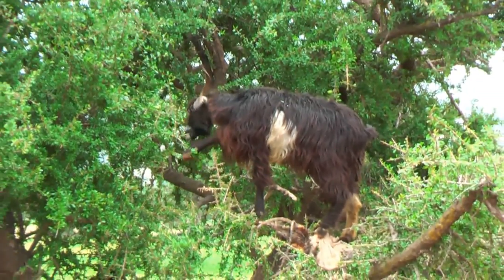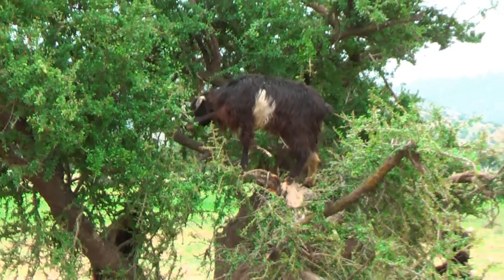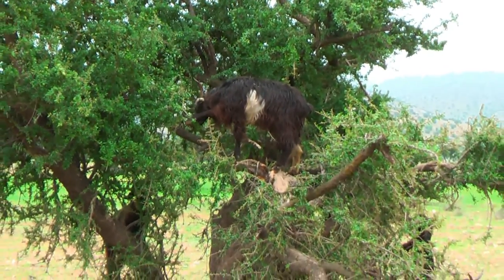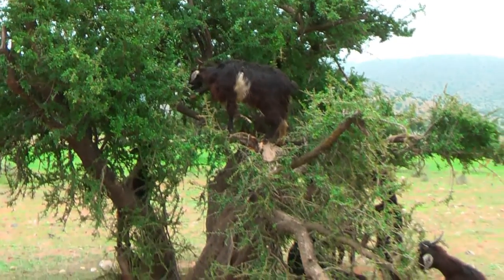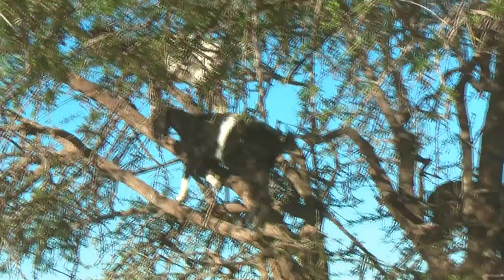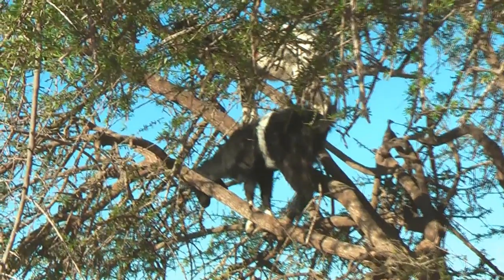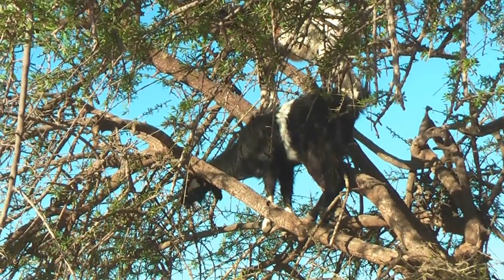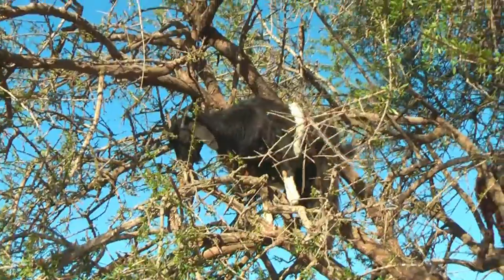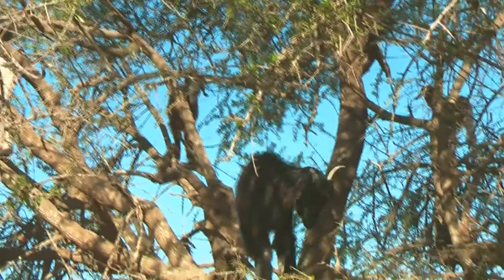Today the available quantity is limited and the production process is lengthy and tedious. This production process begins with the goats, who love the fruit so much that they taught themselves to climb the trees so they can reach them. The goats have no use for the nuts, which are much too hard to crack. They either spit or pass them out, and the Berber farmers then collect these nuts from the ground and clean them.